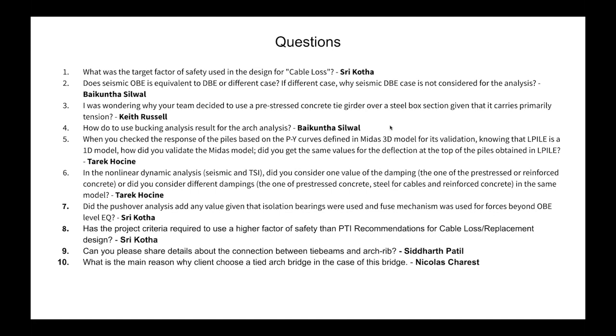From Srikota: Did the pushover analysis add any value given that isolation bearings and a fuse mechanism were used? Yes — we had to do the pushover analysis because while the isolation bearing is in place, the fuse mechanism stands in the transverse direction, meaning the bearing is not really acting as an isolation bearing until the fuse mechanism fails. The fuse mechanism fails after the OBE level but before the MCE level, so the pushover analysis was needed to determine that.